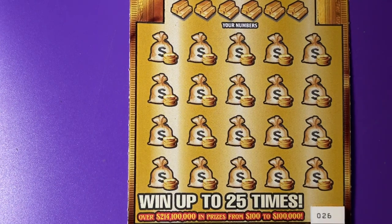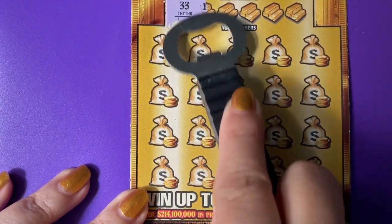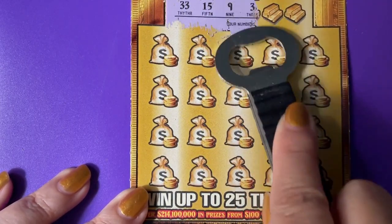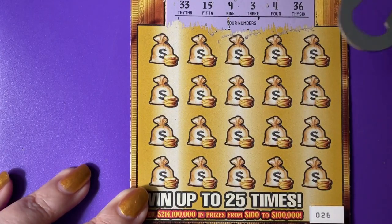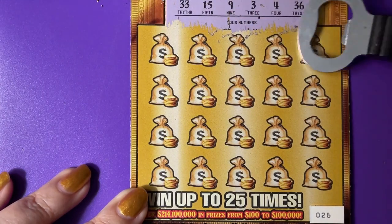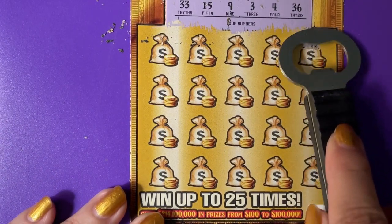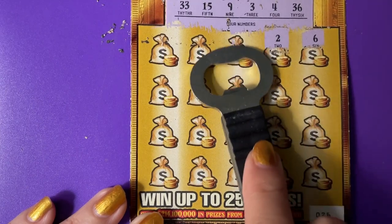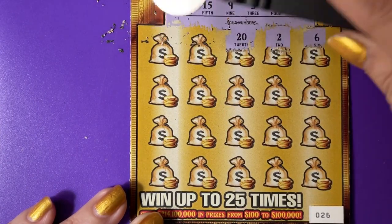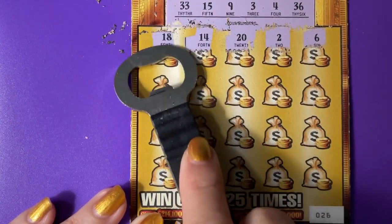Got my scratcher, we are ready to go. Good luck on your ticket today. Get the scratch and dust off — I hate that stuff. Find this number in the box so we can win. So far, no. Come on, match a number. One off on that one.